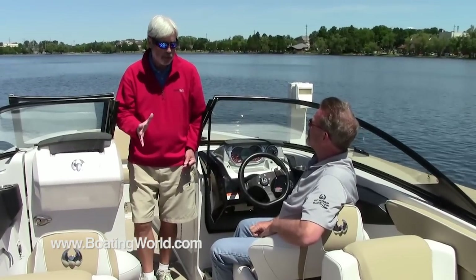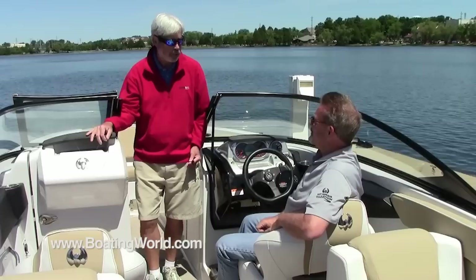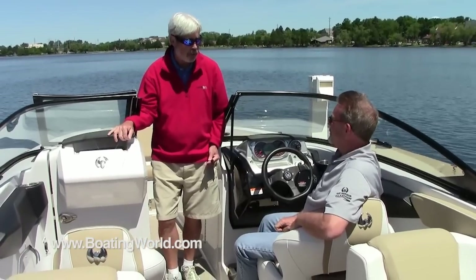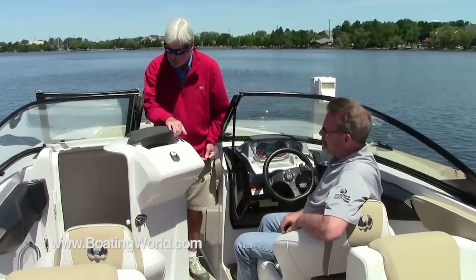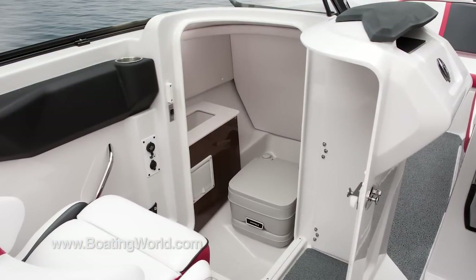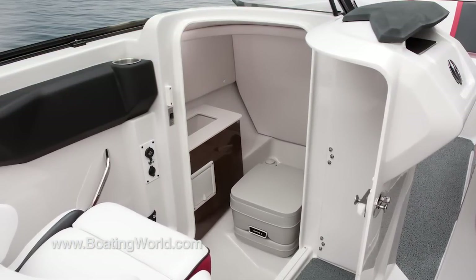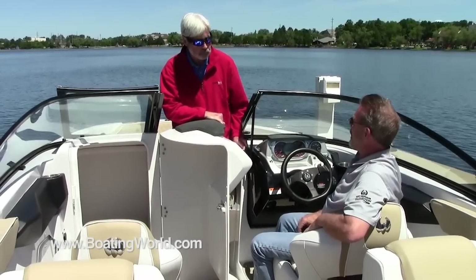In a lot of boats, the lack of a head compartment is a real deal-breaker for some families, especially ones with kids. It looks like we've solved that problem. We have designed in a very, very large, functional head. Remember, the 25-foot boat is designed for a lot of people, designed for all the activities you want to have during the day, and the head is a very integral part of making an enjoyable day.